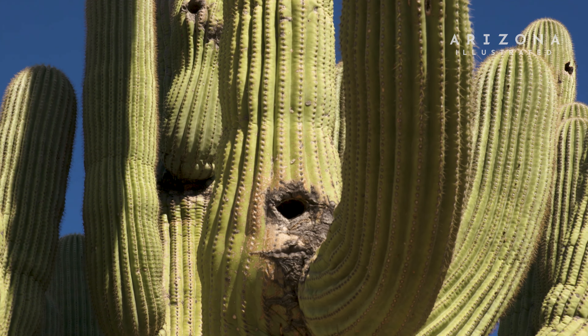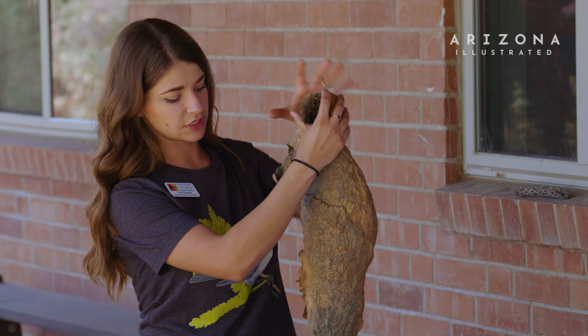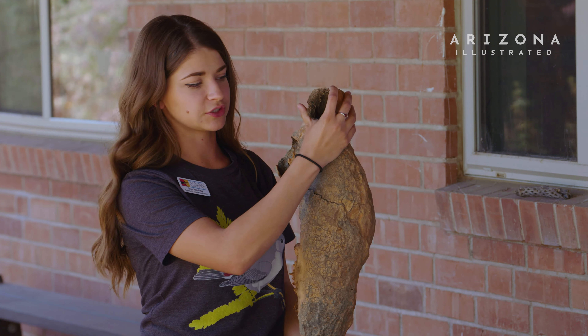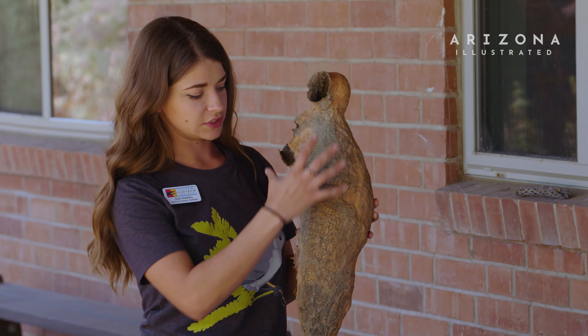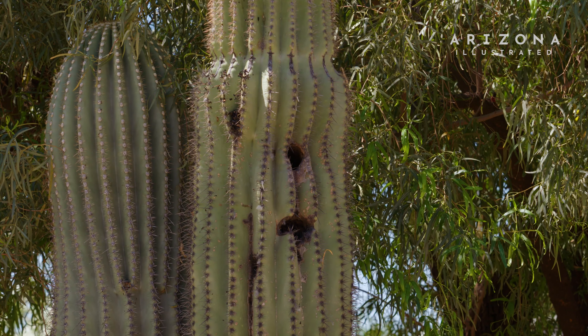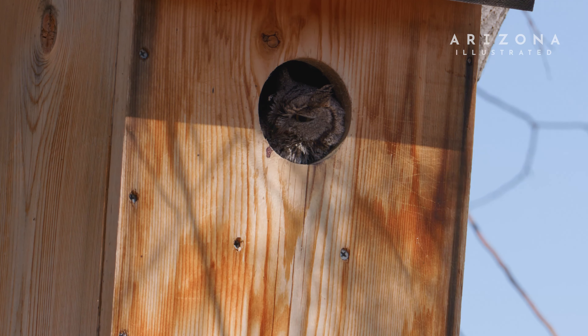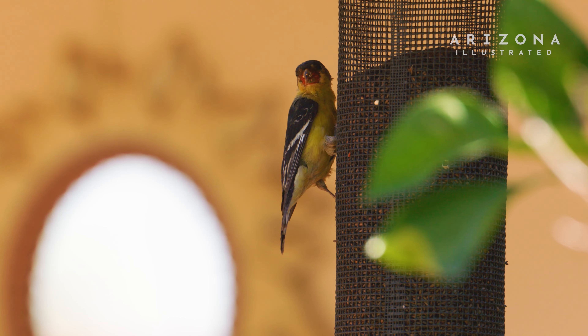We can help our local birds by creating a wildlife-friendly yard — the typical food and water, but also safe places to nest. By installing a nest box, you provide that vital part.